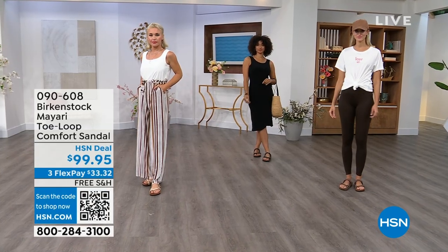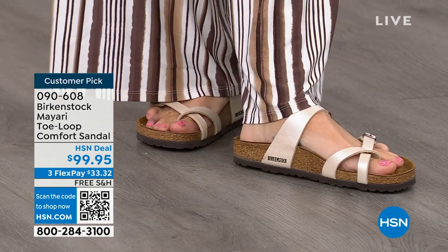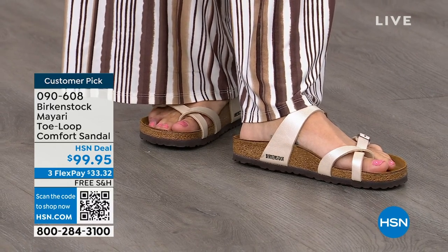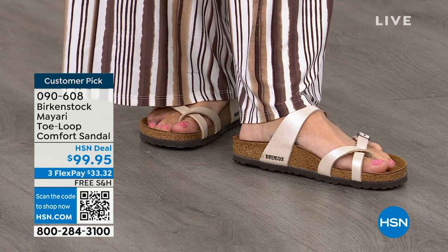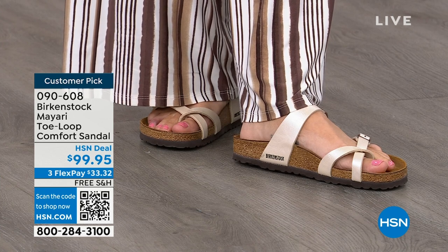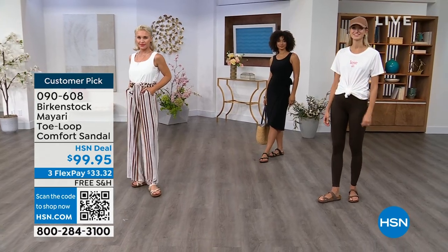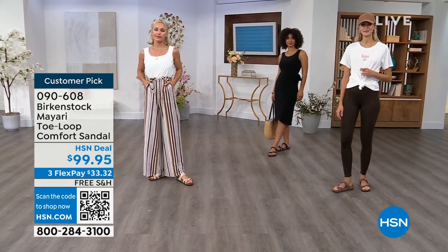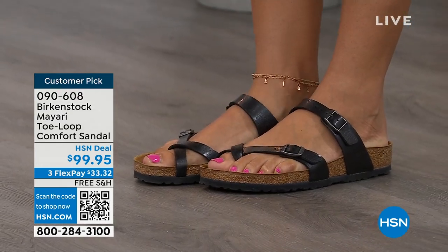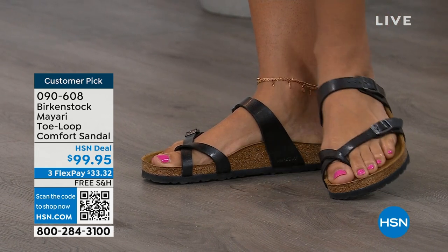These are the same styles that you're seeing today that they had in the 1960s. So this is iconic fashion. When we talk about icons, it's all about Birkenstock, and these are things you can wear every single day. No matter what upper you're going to choose, it's really all about the footbed. That is what Birkenstock is grounded in — health and wellness — and this footbed is the DNA of the brand. It will never, ever change. The only thing they change are the uppers.